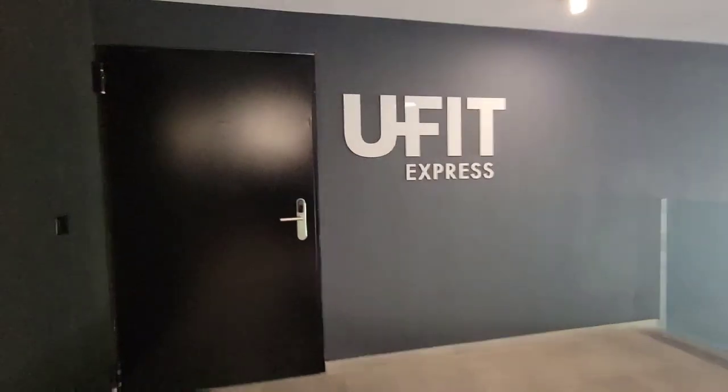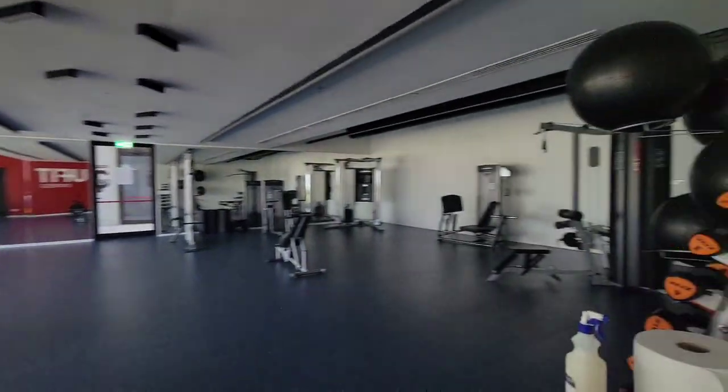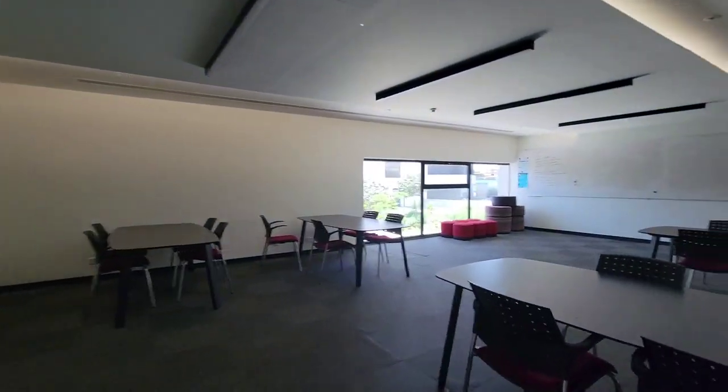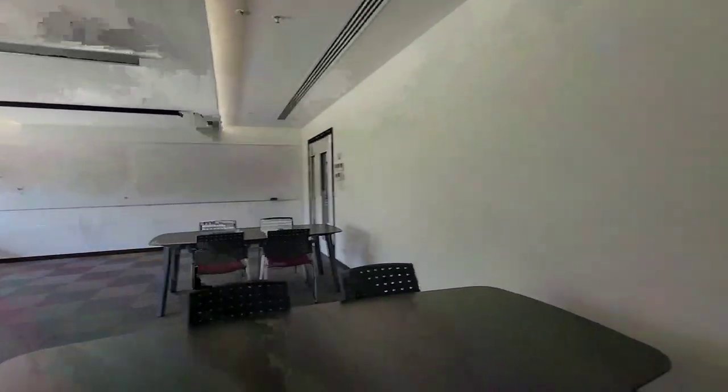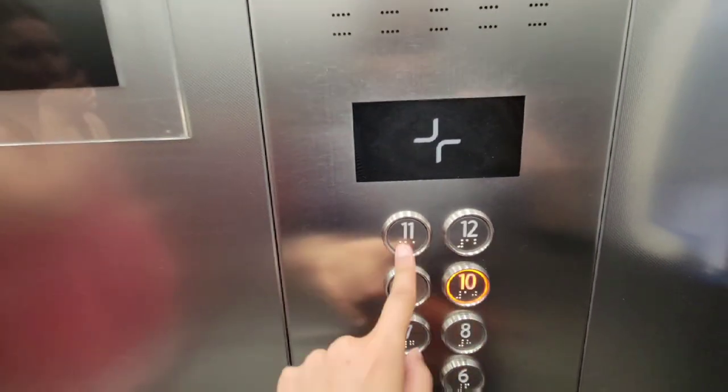We have the gym, very nice. Then we have our study room, and then we're going to go to the 10th floor.